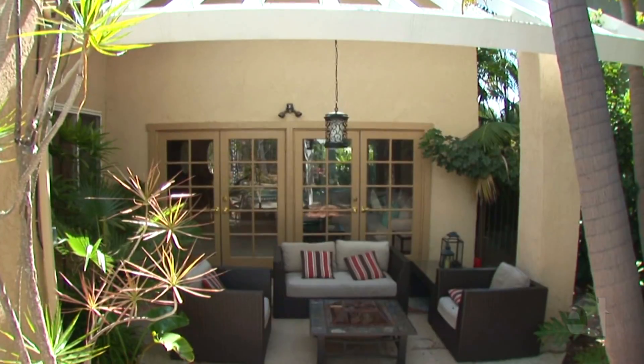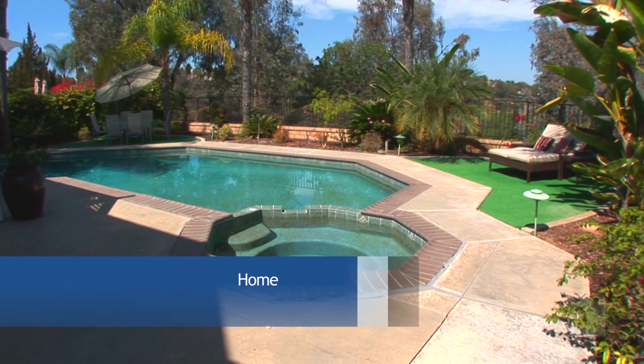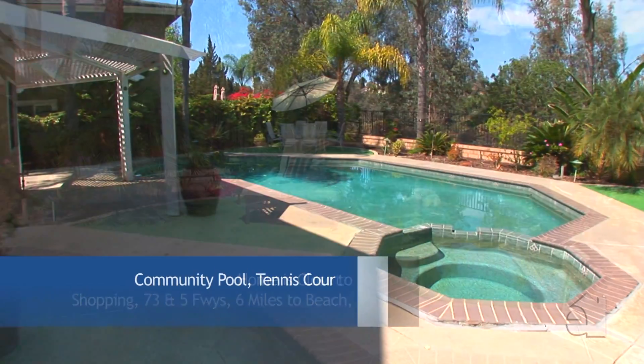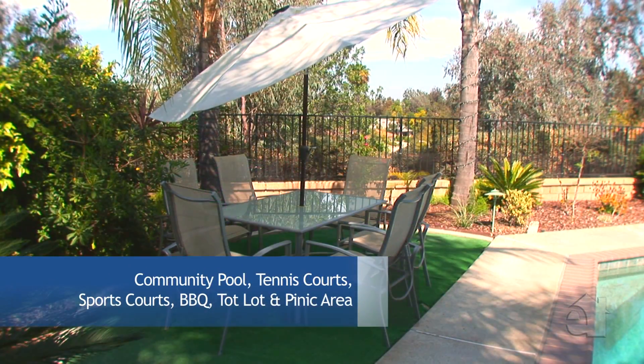Many delightful afternoons will be spent on the backyard patio enjoying the refreshing breezes and lovely setting. The breathtaking backyard lends itself to summer gatherings with a pristine pool, spa, and luscious professional landscaping.